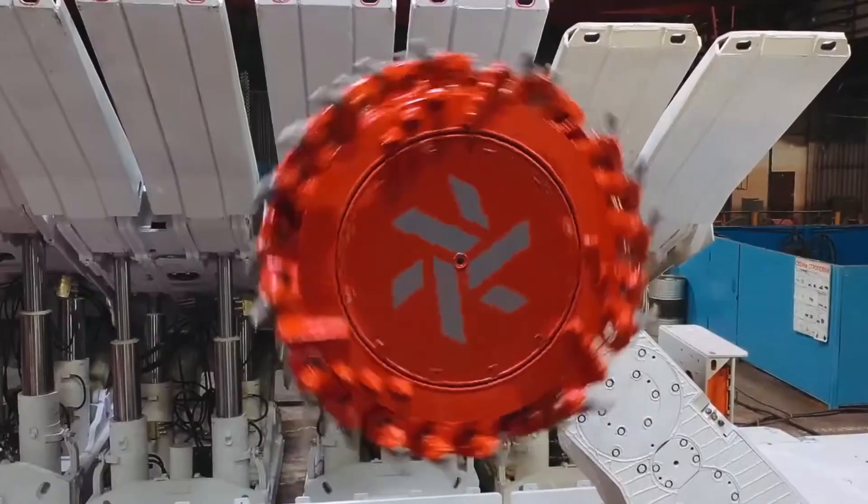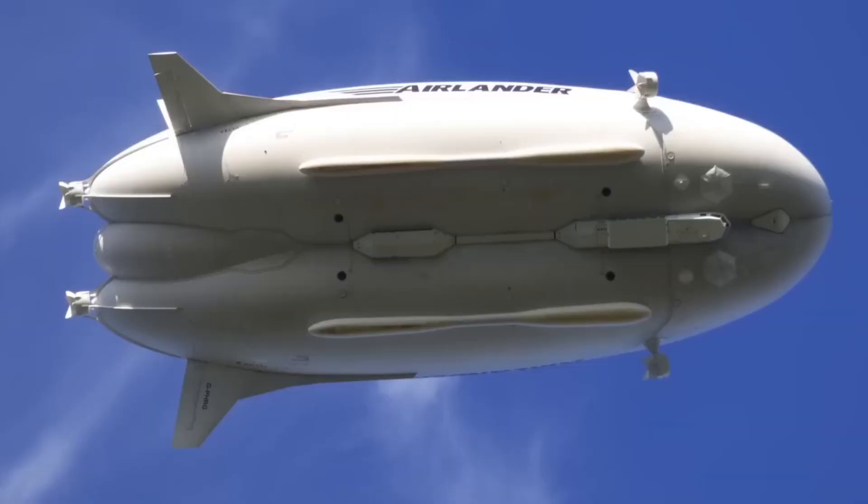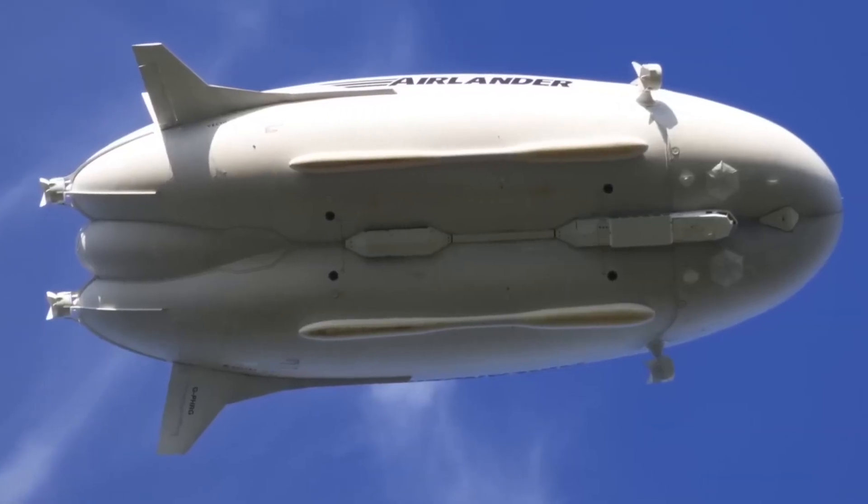Whether they're tearing through rock, soaring through the skies, or navigating the toughest terrains on Earth, each of these machines represents a pinnacle of human ingenuity.